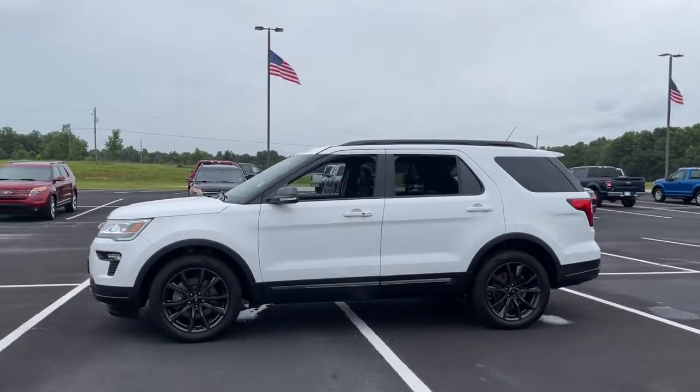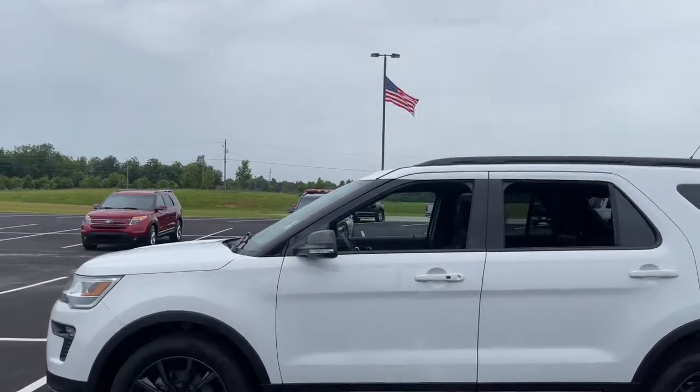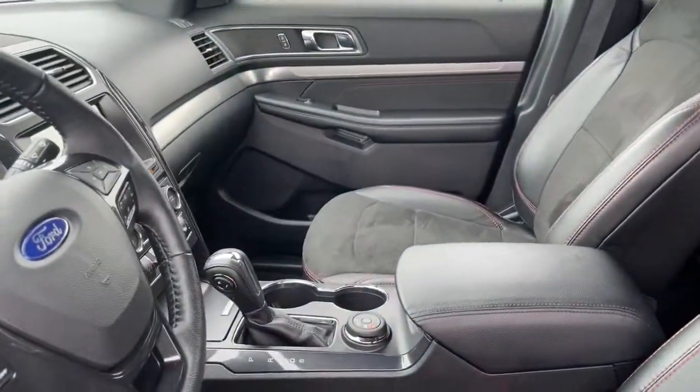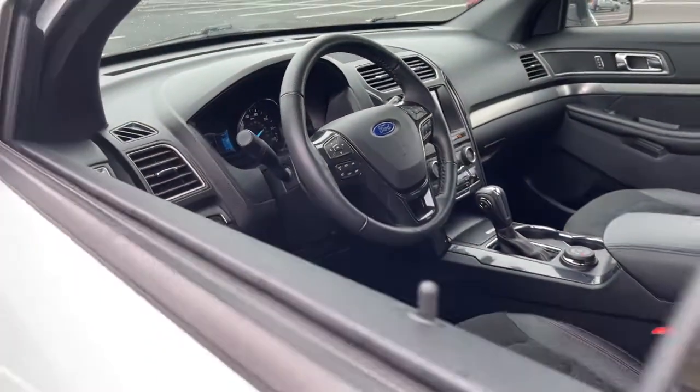You'll tackle every project and adventure with confidence and style, whether you're towing, off-roading, or building road trip memories. Count on Explorer to make your adventures all they can be.